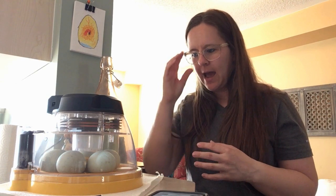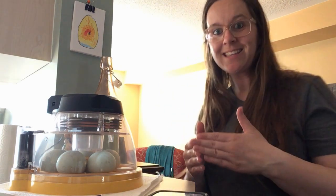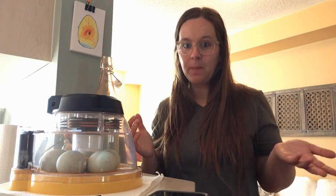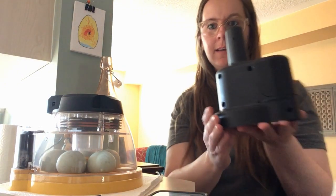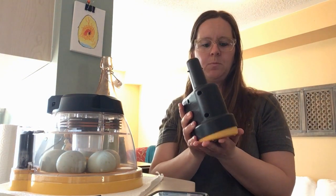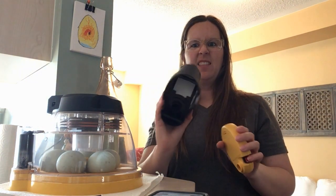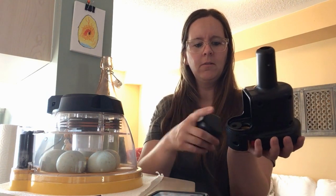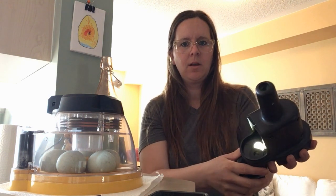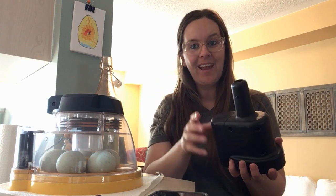We have had our duck eggs in the incubator for over a whole week now, which means we can actually take a peek inside our eggs and see which ones are growing and which ones are just grocery store eggs. We do that with a little device called a candler. It has two pieces: a very bright flashlight and this funny thing — it's almost like a microscope. I'm going to put the egg in here, shine that bright light through the egg, and peek through this hole to see inside our eggs.